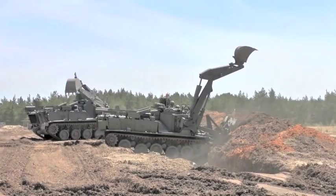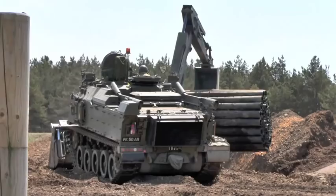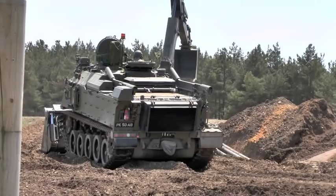Terrier can carry out multiple roles, providing mobility support such as obstacle and route clearance, counter-mobility involving digging anti-tank ditches and other obstacles, and survivability such as digging trenches and armoured fighting vehicle slots.